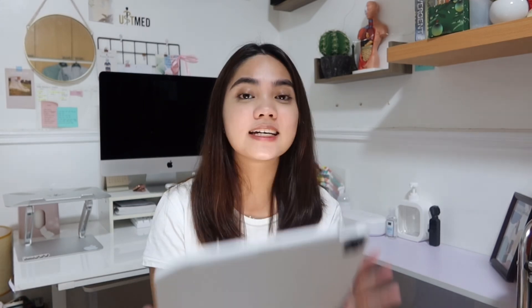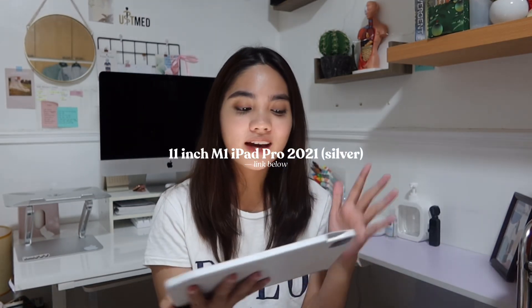Since last year I did a 12-12 Reco vlog video, I plan to do one for this year as well. So first is my iPad Pro. I know that a lot of you guys already know how much I use my iPad when studying, especially in med school. I have all my handouts, all my notebooks, everything — all my PowerPoint presentations, my Google Docs — everything is on this iPad. And whenever I scroll through social media, there are a lot of students who rely on their iPad even with work. This is the iPad Pro 2021 with the M1 chip.